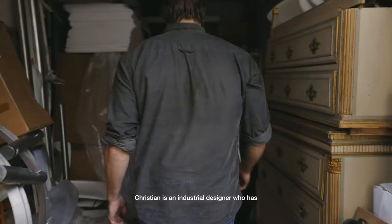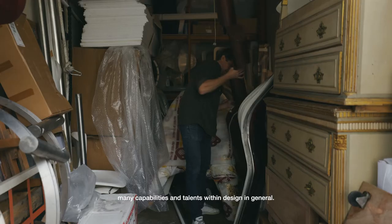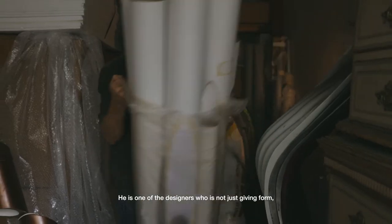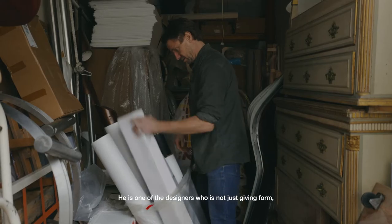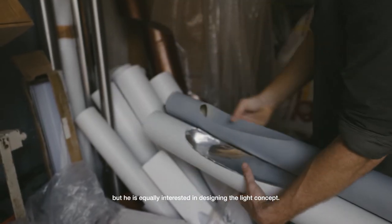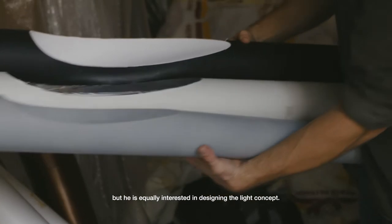Christian is an industrial designer who has many capabilities and talents within design in general. He is one of the designers who is not just giving form and being very strong conceptually, but is equally interested in designing the light concept.